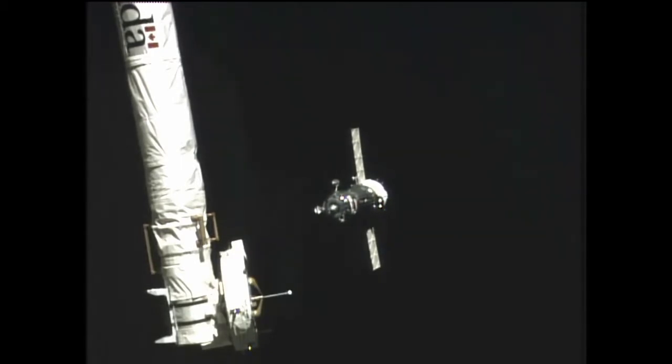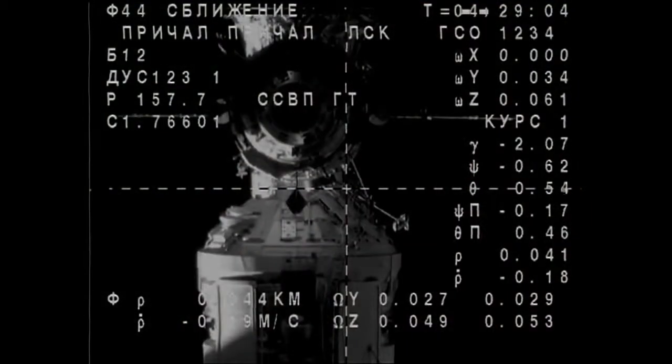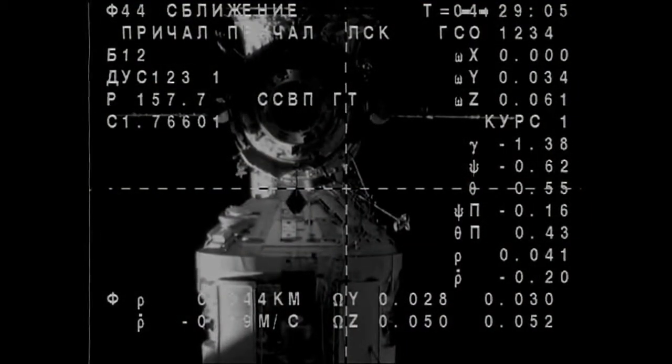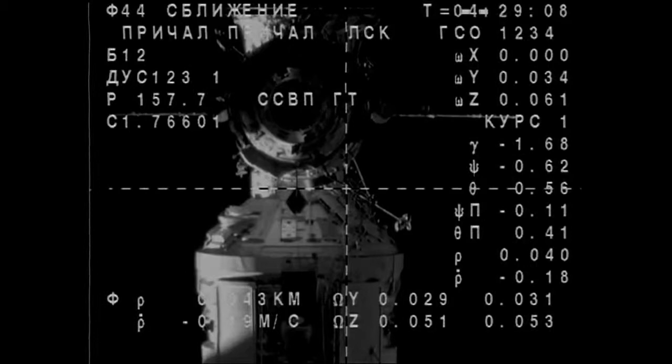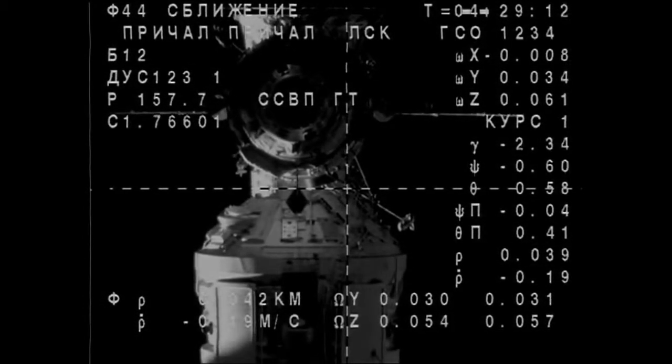65.3 range rate. 45 meters, 0.19 meters per second range. Soyuz continuing to close in, closing at under two-tenths of a meter per second at this point. Just about to cross the 40-meter threshold.